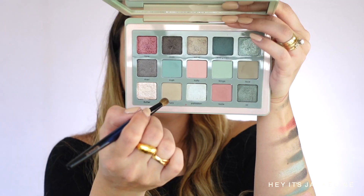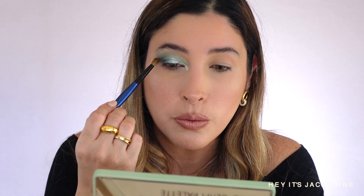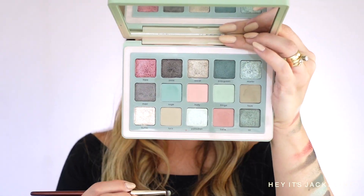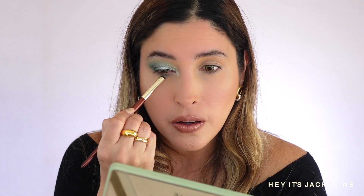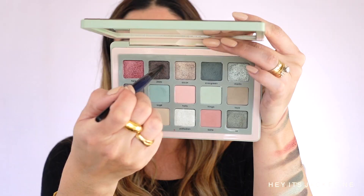With the Rapper 03 brush and the shade Flutter, I'm applying it on the inner corner and dragging it to create an arch that fades away as it goes upward. I'm also taking Flutter on my brow bone. With the Sonia G Mini Booster and Lucy, I'm brushing the edges. Using the BK Beauty 204 brush with the shade Faye, I'm taking it on the lower lash line. With the Sonia G Flat Definer and Evergreen, I'm applying it very close to the lower lash line. Then going to the shade Jassy on the outer third to make it a little bit more smoky.